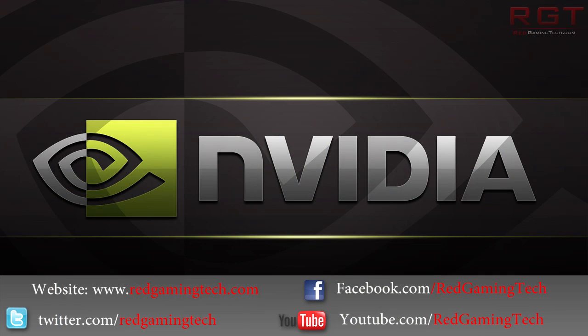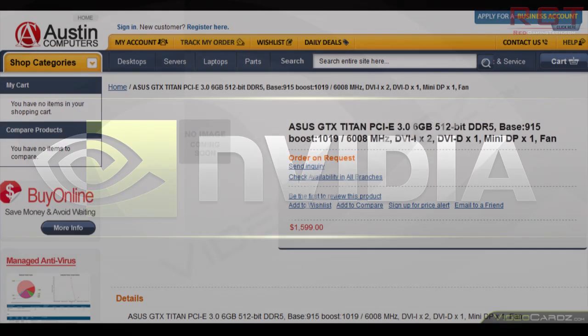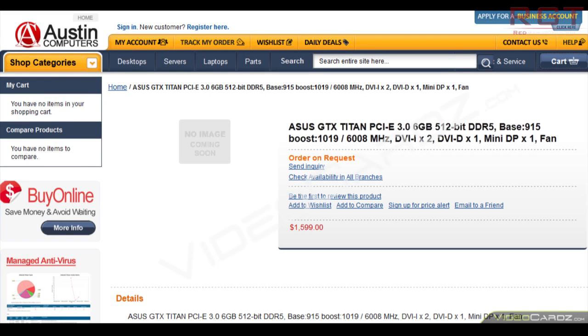We have some unsubstantiated rumors that NVIDIA is working on and about to release the GeForce GTX Titan, which is going to be a 6 gigabyte GDDR5 RAM card with a single GK110-based Kepler GPU, featuring 2 DVI ports, one HDMI, one DisplayPort, with a PCIe 3.0 x16 bus.